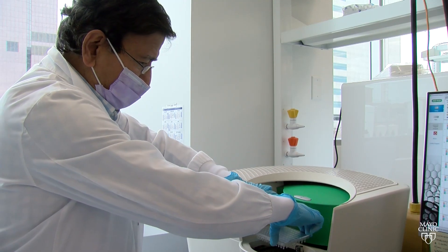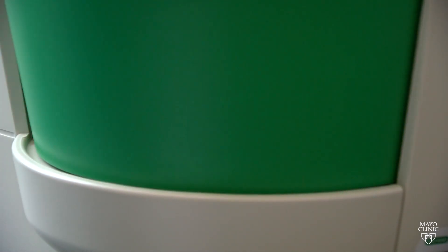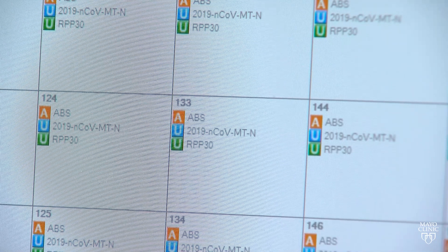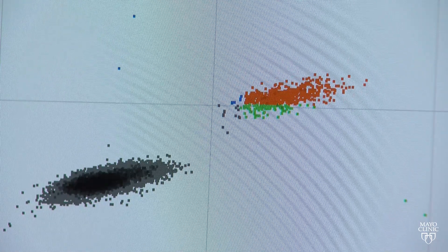Mayo Clinic labs don't actually test the water for the SARS-CoV-2 virus itself. They test for a particular gene that's extracted from the sample, using droplet digital PCR analysis. It's very sensitive and it's quantitative.